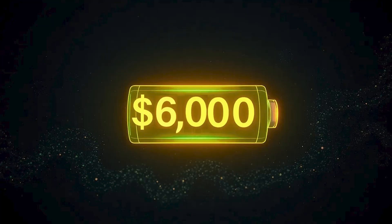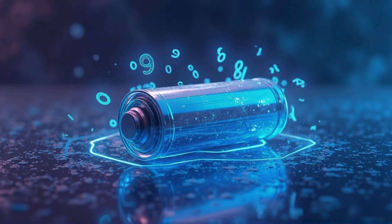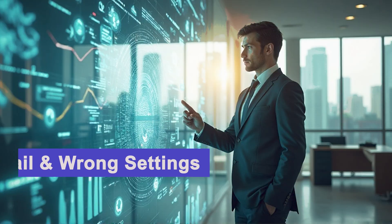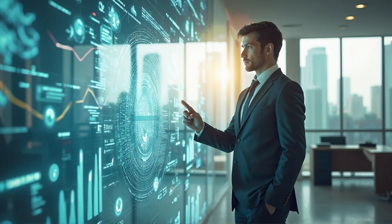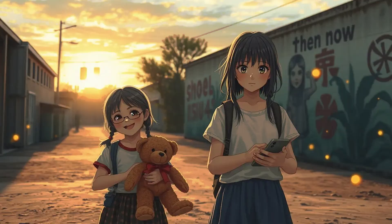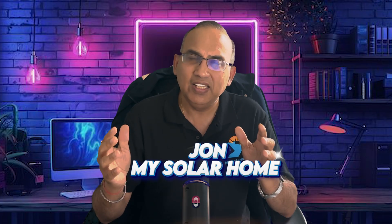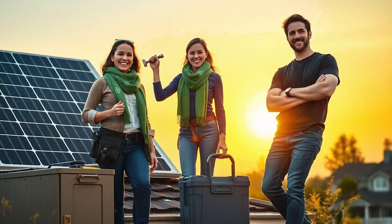Your battery just lost $6,000 in value while you've been watching this intro — and no, I am not exaggerating. That's exactly what happens every five years if you've got your battery on the wrong settings. Today I'll show you exactly when your battery will fail using data from over 700 real installations. Stick with me because I'll show you five quick settings that take two minutes to change and could be the difference between a six-year solar battery death and an 18-year lifespan. I'm John from My Solar Home and for 15 years I've been helping homeowners install solar and batteries.